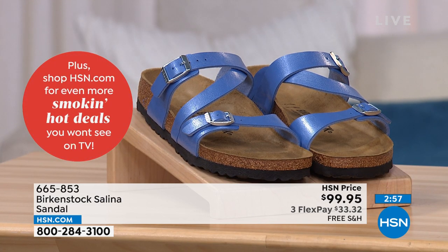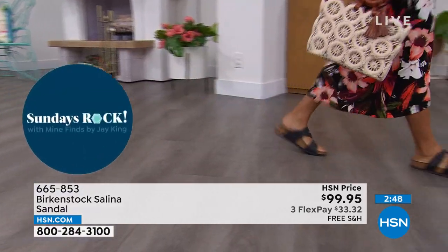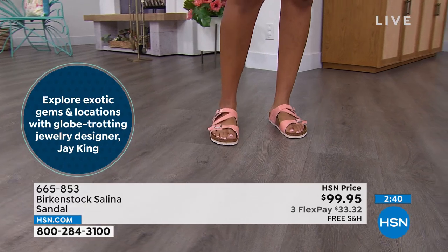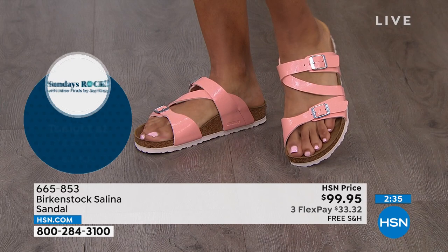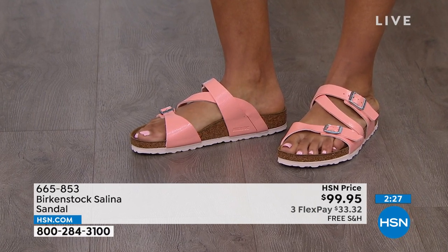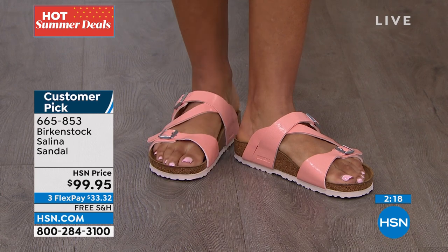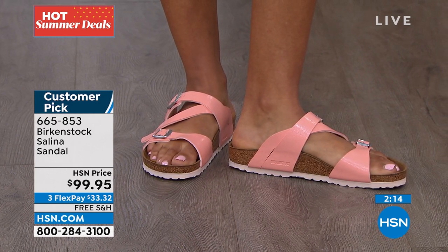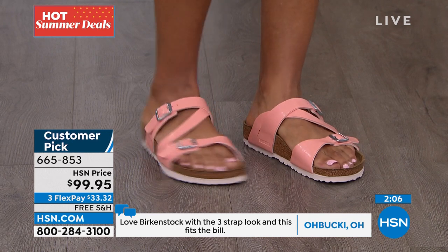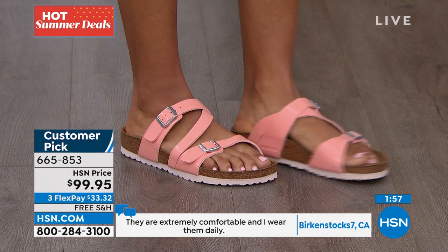The Selena is a style that might be relatively newer to some folks — we know the Arizona, Mayari, and Madrid, but this one might be new. It's a different interpretation of an upper that we're able to have fun with. We love the asymmetrical strap that kind of goes across the foot. But you're getting that same consistent footbed — that's the DNA of the brand. This is a fully adjustable upper, so each buckle works. You can adjust your forefoot and the strap on top.